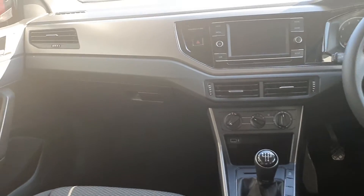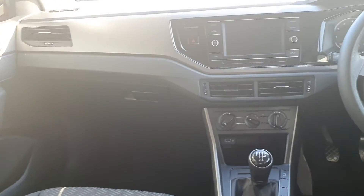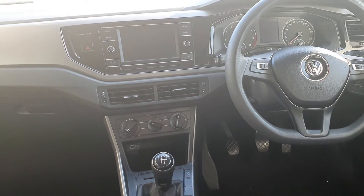As you can see, the car is in fantastic condition. If you have any questions or queries, please give us a call. Thank you.